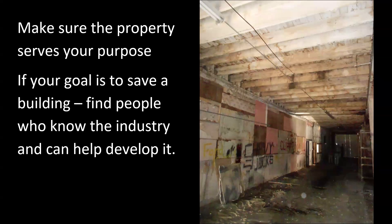Part two of the application: you describe the historic features, describe the building, and take photographs of all the things you think are important historic features. You submit a photo map showing where each photo was taken and the direction the person was facing. At the end of the project, you do the same thing with your completed building. It's a really handy before-and-after slideshow. It's important to make sure the property serves your purpose from a practical perspective.